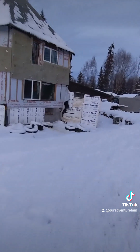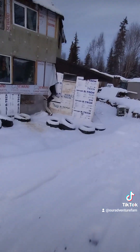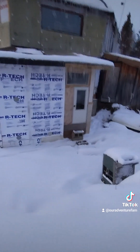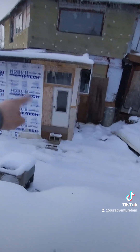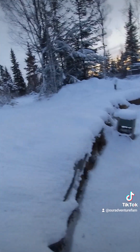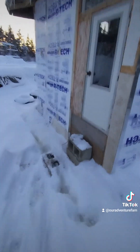I also built this cistern room — I almost forgot. This is all built with pallets, and I got a pickup truck bed camper out of the dump and mounted it up so I don't have to shovel in front of the door.